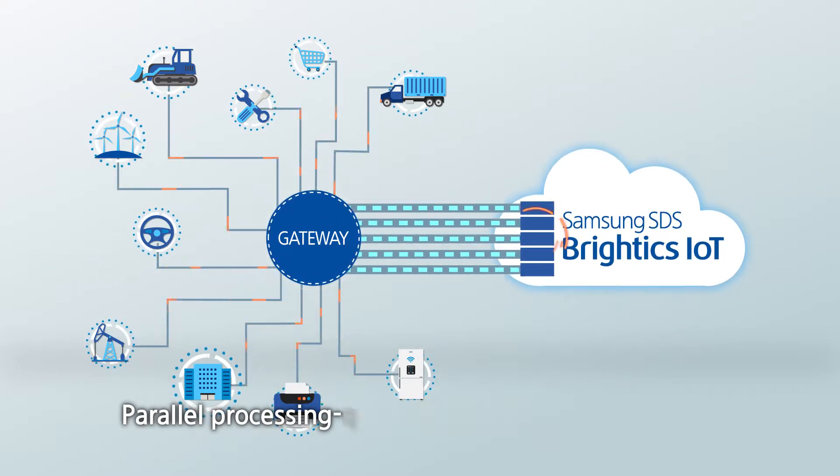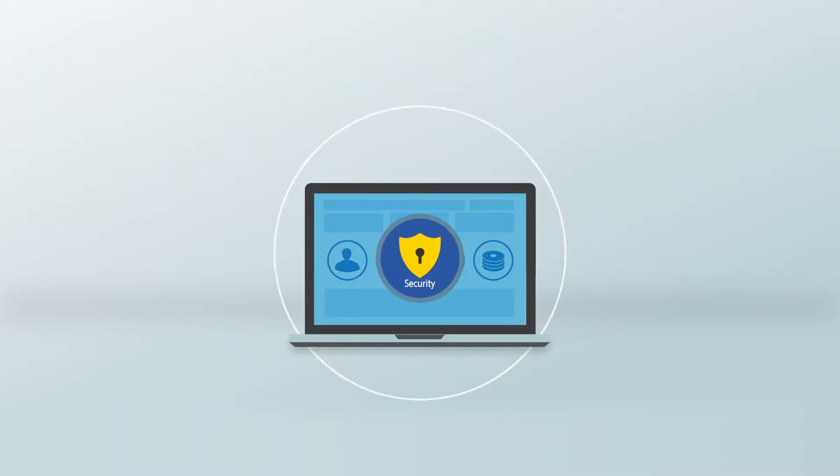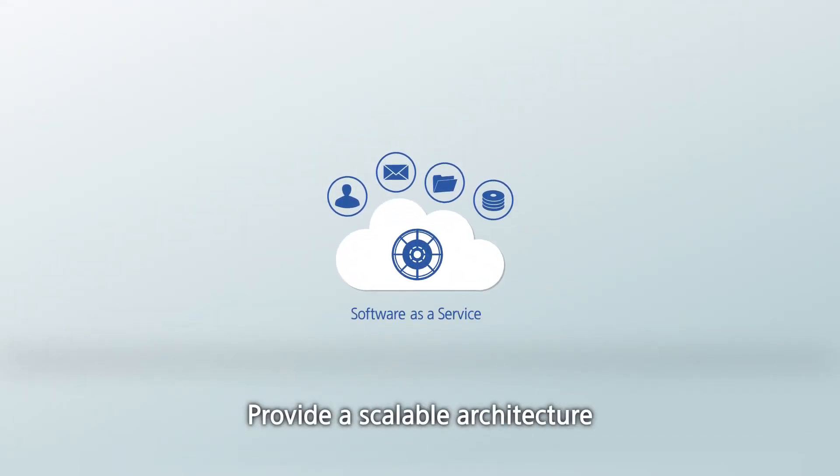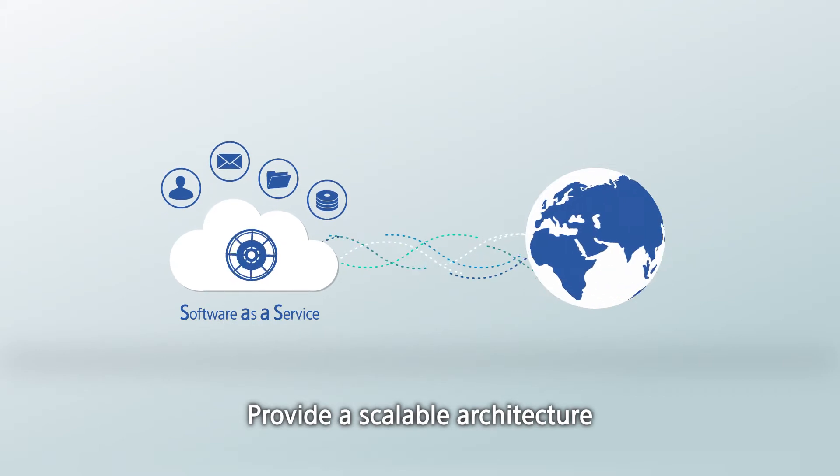The solution offers reliability, as well as a scalable architecture to deliver software as a service, or SaaS, based on the cloud.